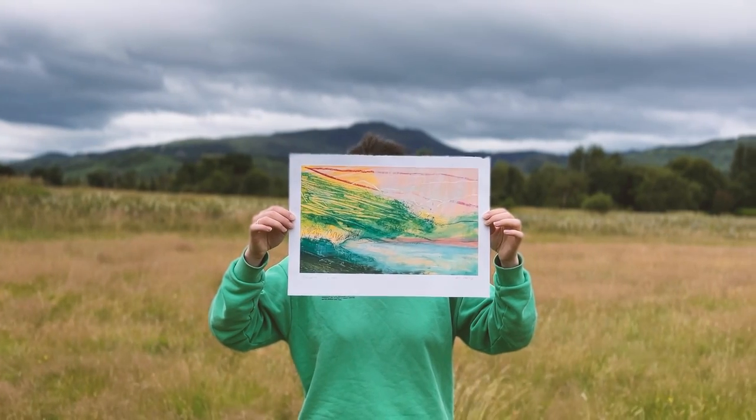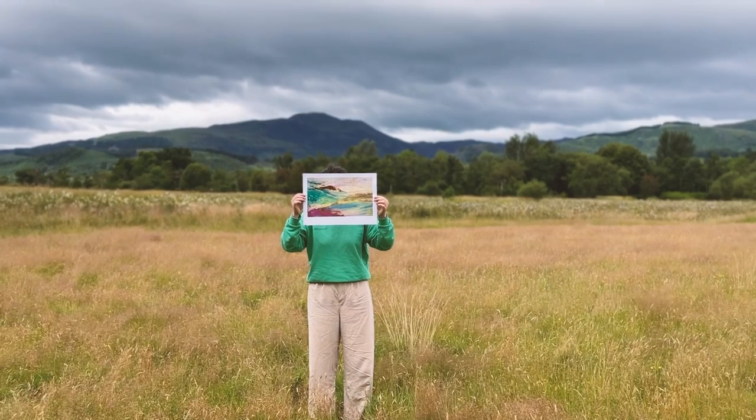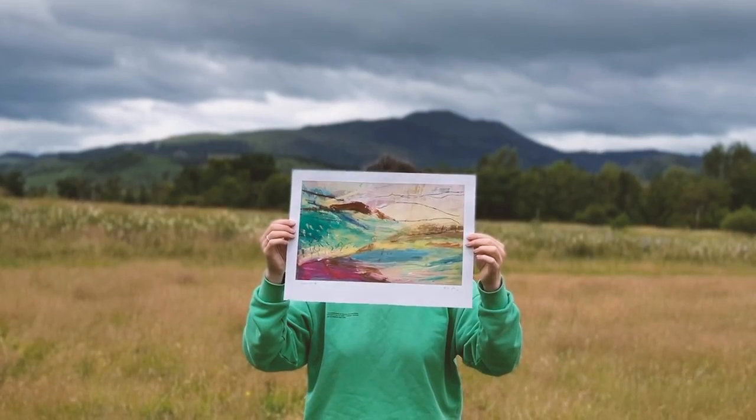Thank you for joining me on this painting session. If you've got something from this video, do let me know down in the comments below, and perhaps consider giving us a wee subscribe and a like.